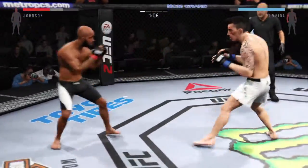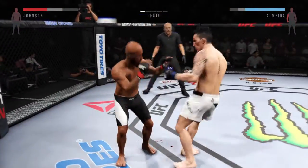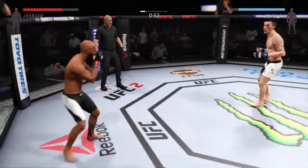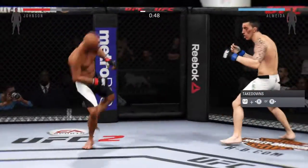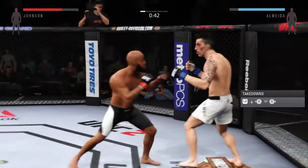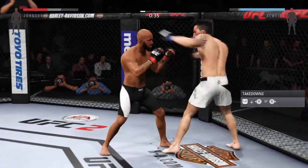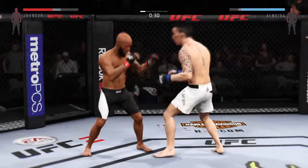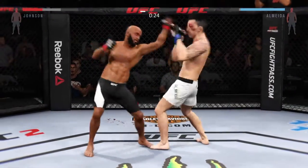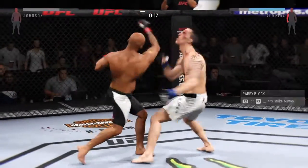He's able to block the punch. Wow, that was just perfect timing, nice kick to the body. Almeida gets caught with that left. He's doing a really good job of timing his shots and landing a good series of strikes here. And he eats a kick. Good work blocking that. Oh, nice right hook too. Good exchange.